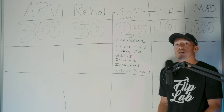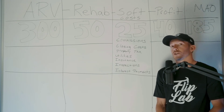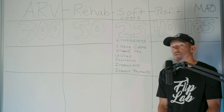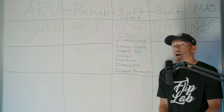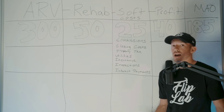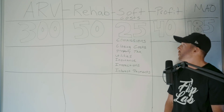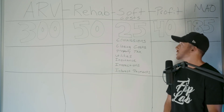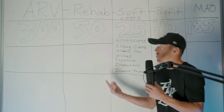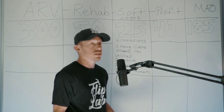Additional soft costs include inspections — like the CO inspection before you can sell — and interest payments. Even though we pay in cash, we use private money loans or hard money loans and have to make interest payments on those. Make sure you calculate exactly what those are based on your loan. On average, our soft costs total about $25,000 on a $300,000 house we're rehabbing.